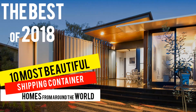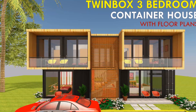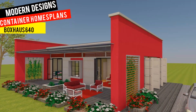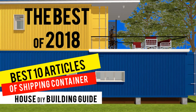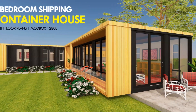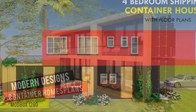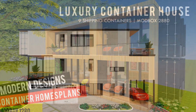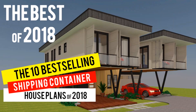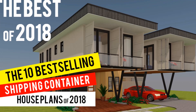As we begin a new year in 2019, we would once again like to thank all our fans, our subscribers and all our viewers from around the world for making 2018 our best year yet. On behalf of the entire team at ShelterMode Homes, we are excited to share this collection of the best content created and shared by ShelterMode over the past 12 months of 2018. In this video, we present to you the best selling shipping container house plans of the year 2018.